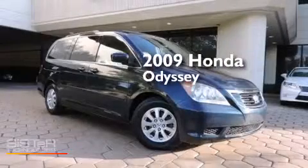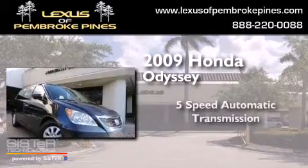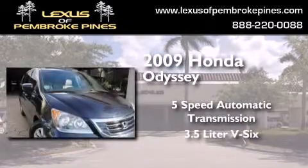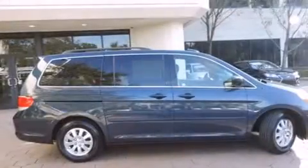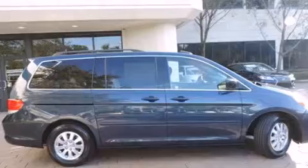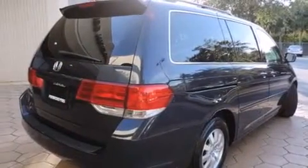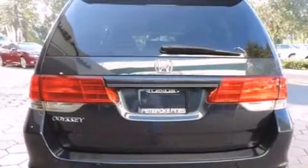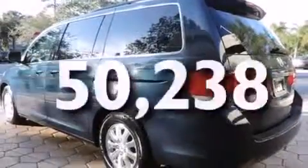This is a 2009 Honda Odyssey. This minivan has a five-speed automatic transmission and a 3.5 liter V6. Features include air conditioning with automatic climate control, cruise control, full power accessories, side curtain airbags, variable valve timing, an anti-lock braking system, and this vehicle has less than 51,000 miles.